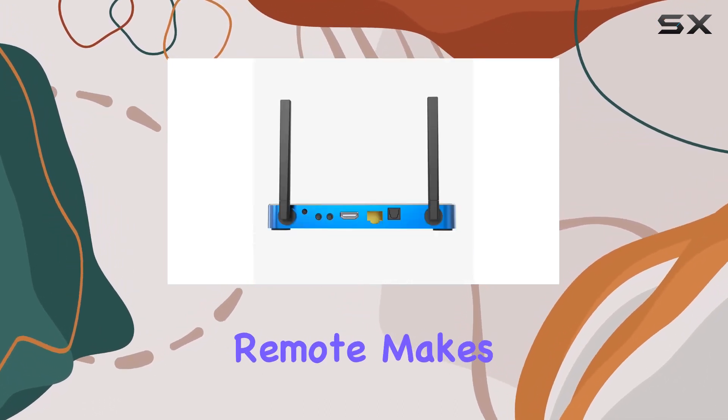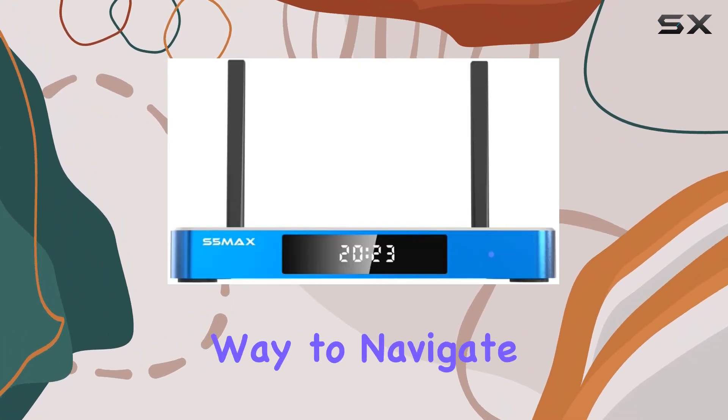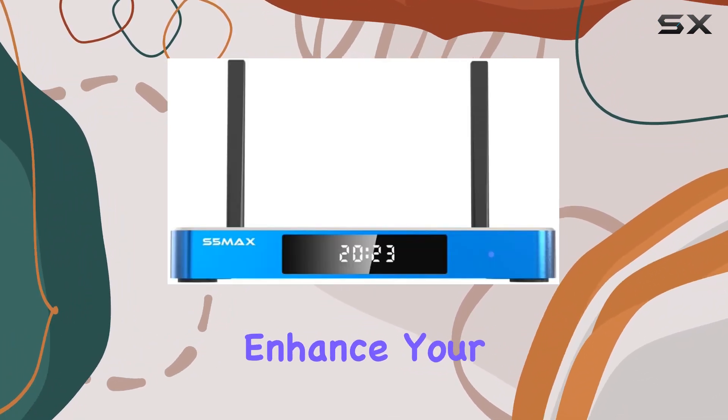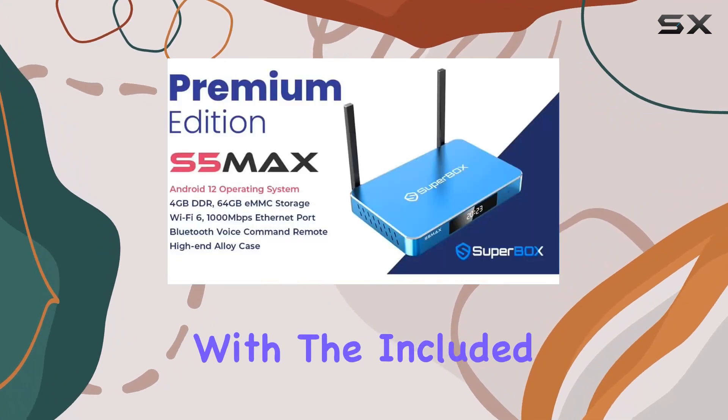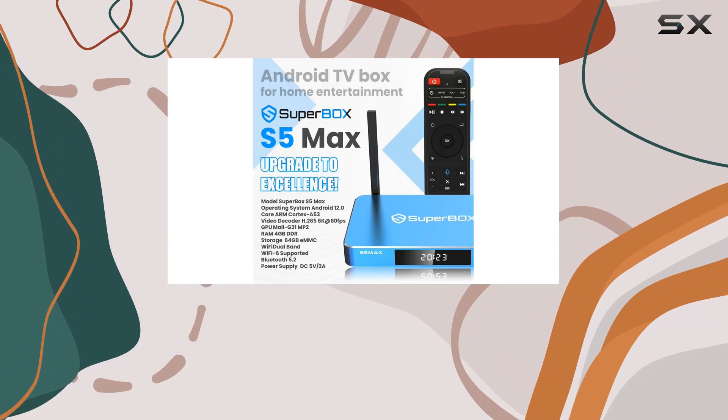The advanced voice command remote makes controlling your media a breeze, offering a sophisticated yet effortless way to navigate through your favorite content. Enhance your visual experience with the included 8K HDR HDMI cable, delivering the utmost quality and clarity in every frame.